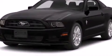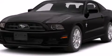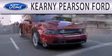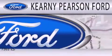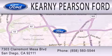Call now to find out how you can own this breathtaking automobile. Kearney Pearson Ford is dedicated to doing everything possible to ensure that the experience you have selecting your next vehicle is as pleasant as possible. We're located at 7303 Claremont Mesa Boulevard in San Diego.